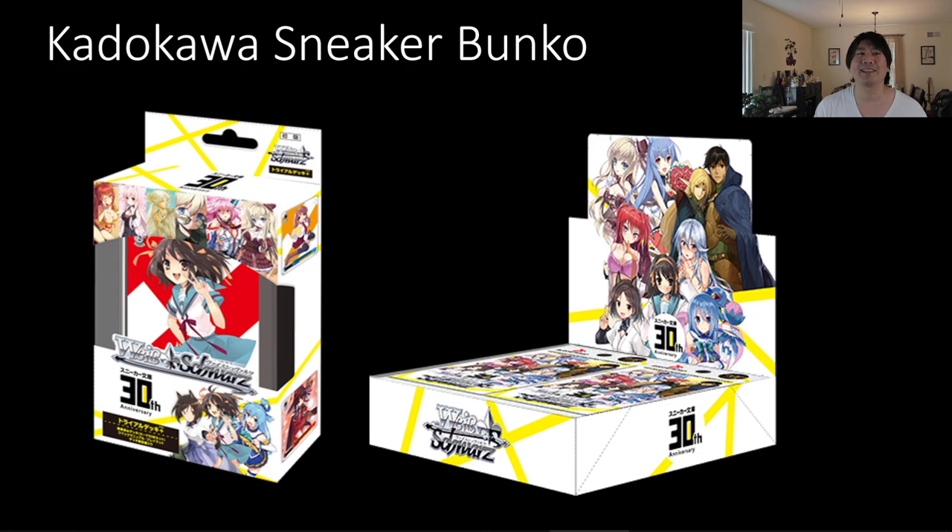The first one we're going to start out with is Kadokawa Sneaker Bunko. This may sound familiar to you. One version you may have heard is called Bunko Babes, which was referring to Fujimi Fantasia Bunko. This is Kadokawa Sneaker Bunko. What I'm going to do is take a look at a bunch of the cards, a bunch of the pricing, and which ones are being bought to see what direction this should take — if it should even come out to English.